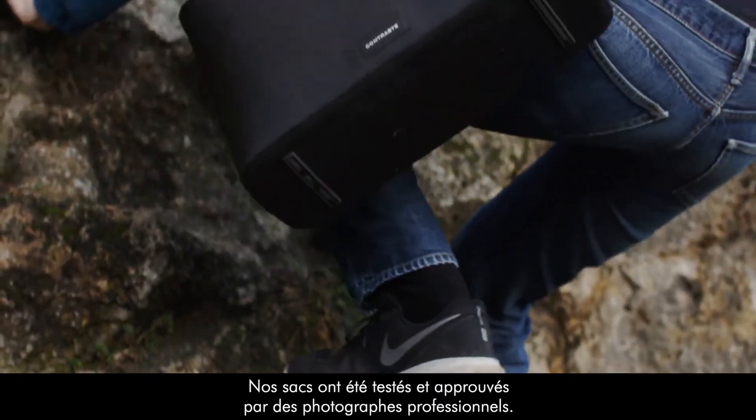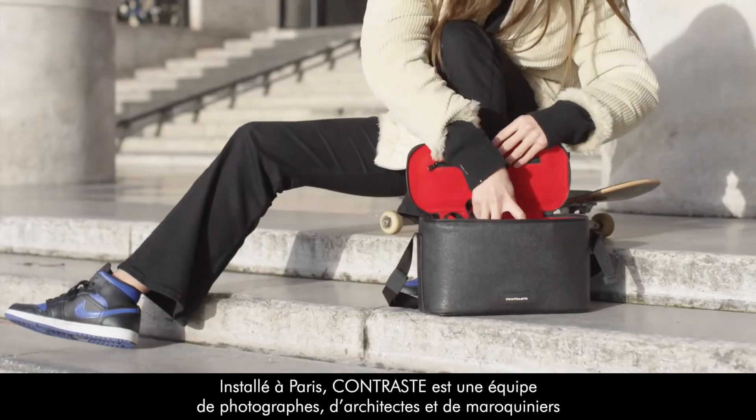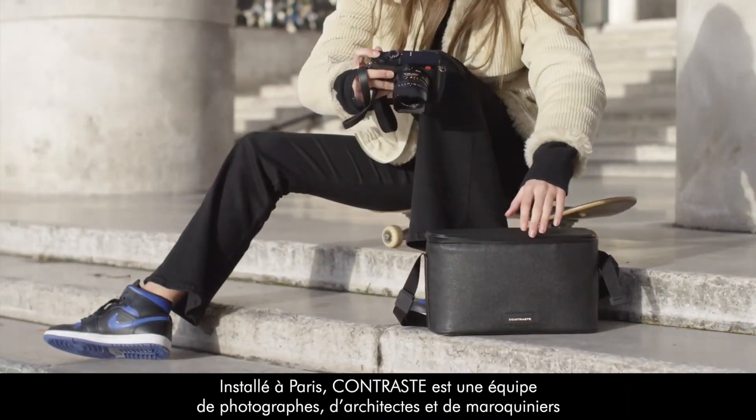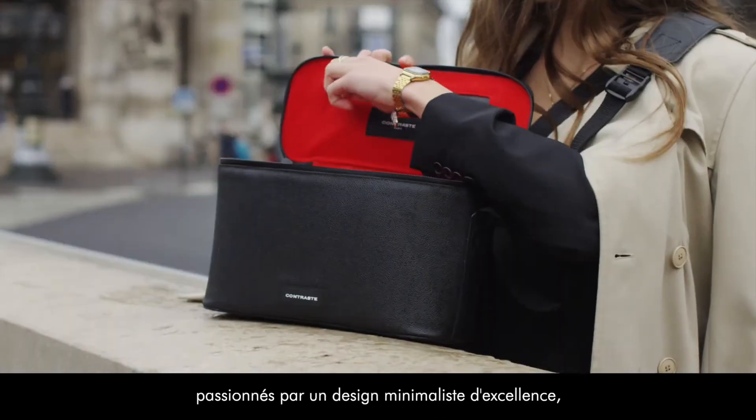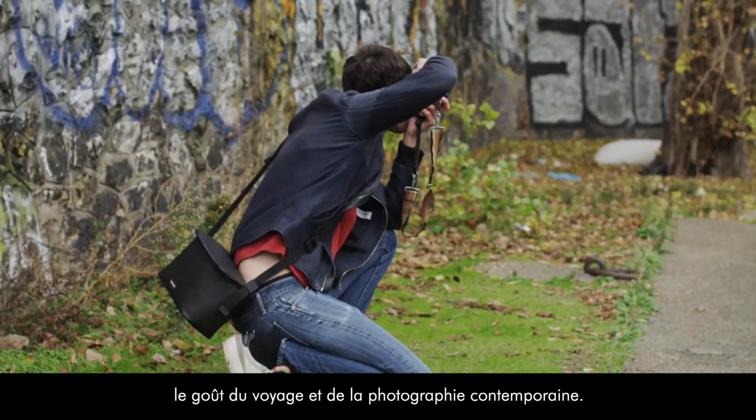Our bags have been tested and approved by professional photographers. Based in Paris, Contrast is a team of photographers, architects, and leather artisans passionate about a minimalistic design of excellence and a taste for travel and contemporary photography.